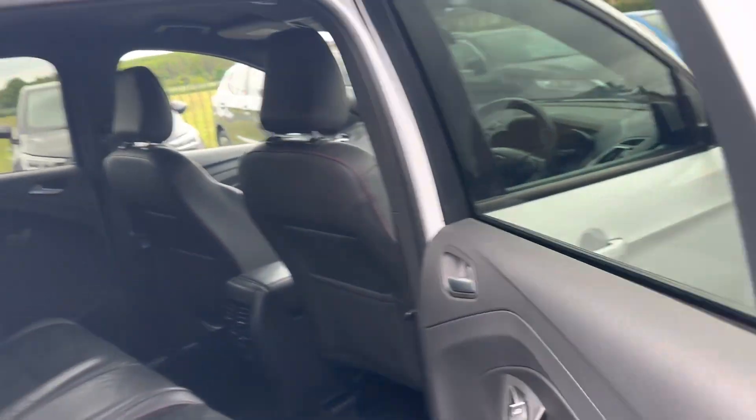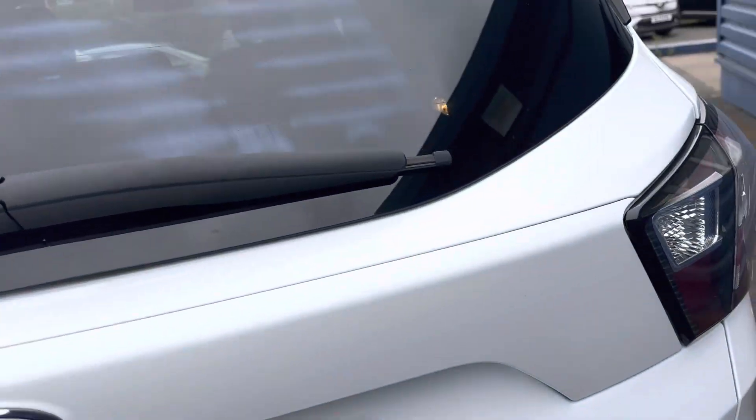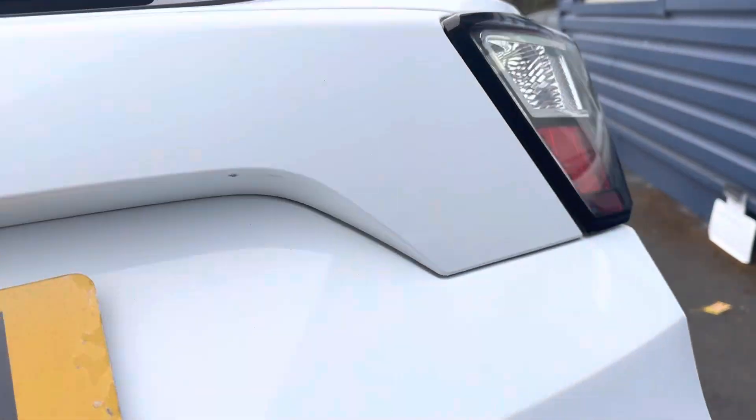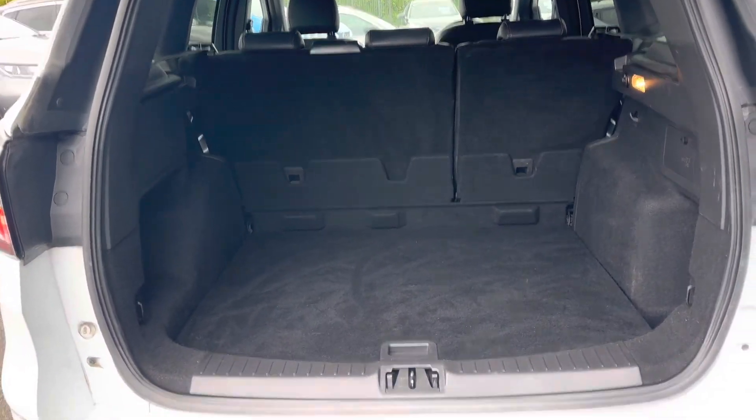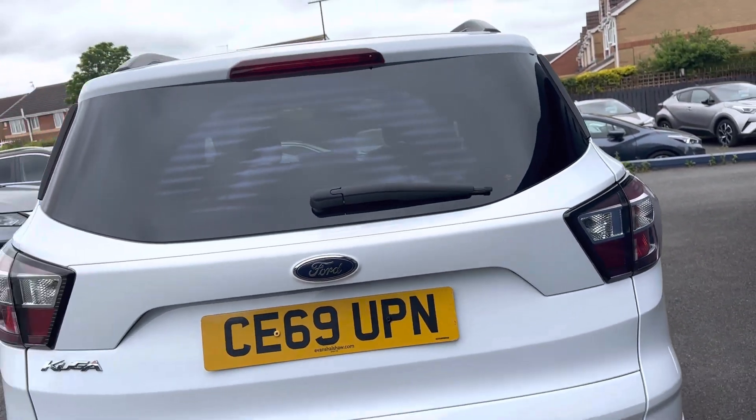It has electric windows. There's ample space in the boot, the seats fold down, and under the boot floor there's a space saver steel wheel.